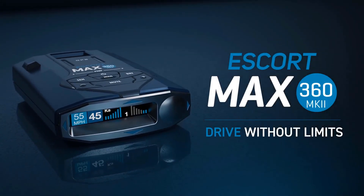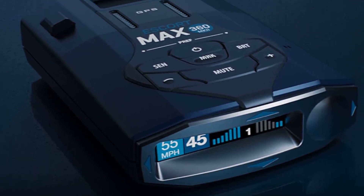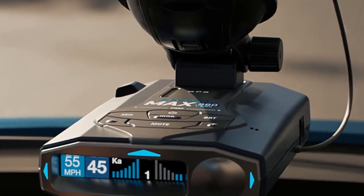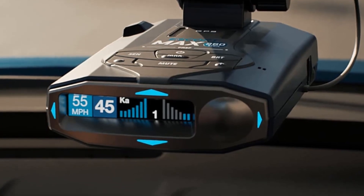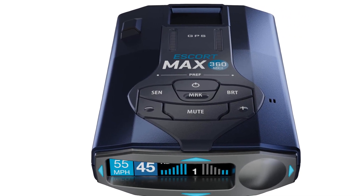It minimizes BSM, CAS, and other false radar signals effectively. The dual antennas offer 360-degree protection and an extended detection range, while the enhanced Blackfin DSP chip and advanced false alert filtering intelligence process signals and alert you instantly to upcoming threats so you can adjust your speed.